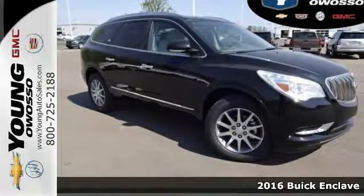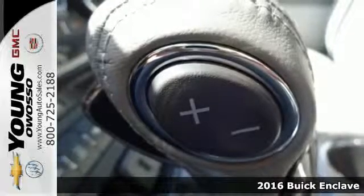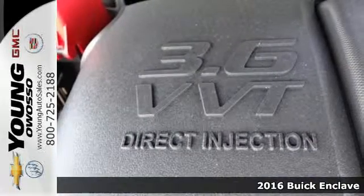Here's a 2016 Buick Enclave. This crossover SUV is full of features, space and safety, giving you the luxury of satisfaction.